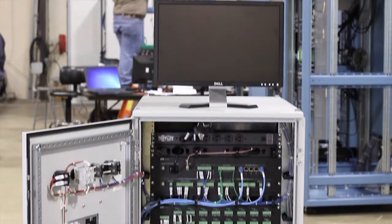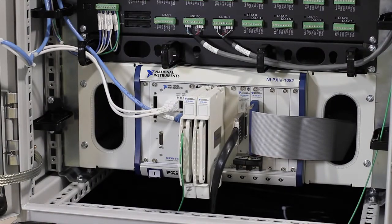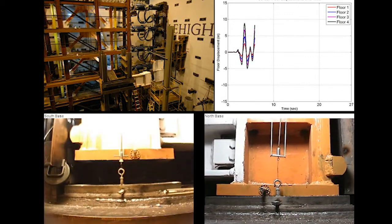Weinman has been involved in a full range of test cell applications. They go anywhere from transmission dynamometers for hybrid applications for refuse vehicles, to the Joint Strike Fighter clutch dynamometer. Lehigh University — we did their earthquake simulation lab. We've also worked with automotive companies to supply electric vehicle dynamometers.